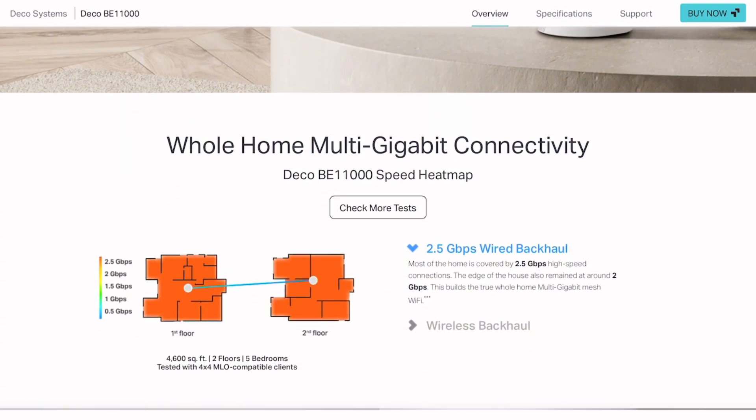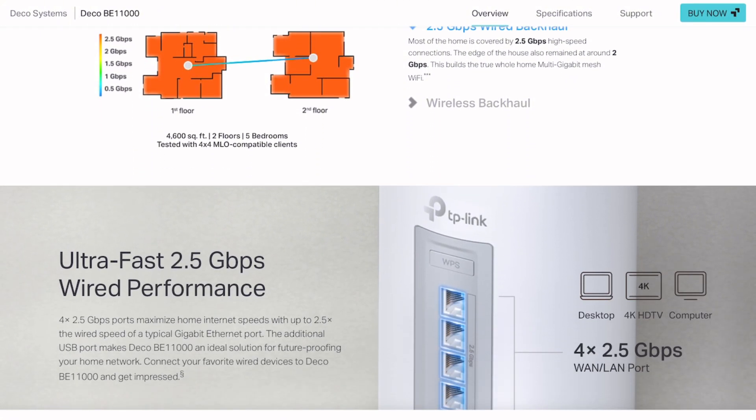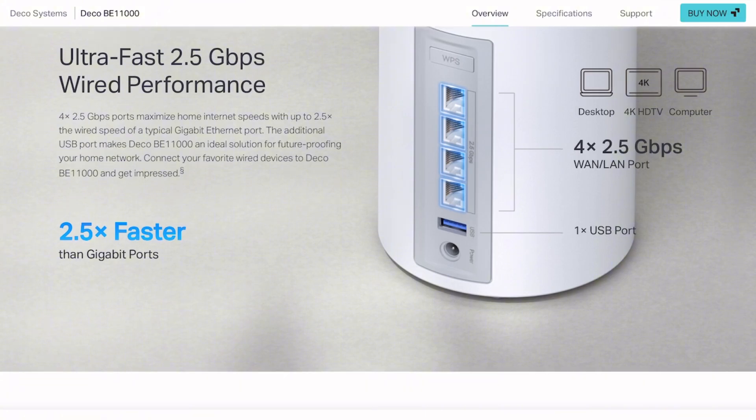Here's the reality check. Wi-Fi 7 is genuinely faster, but your devices need to support it. Most phones and laptops are still on Wi-Fi 6. You're buying future-proofing at premium prices while dealing with first-generation Wi-Fi 7 quirks.